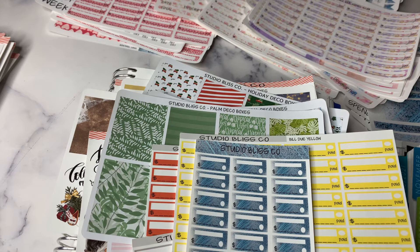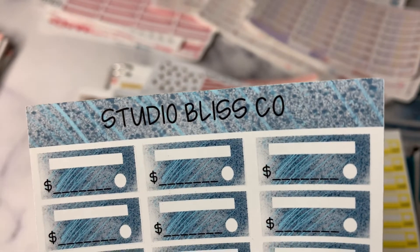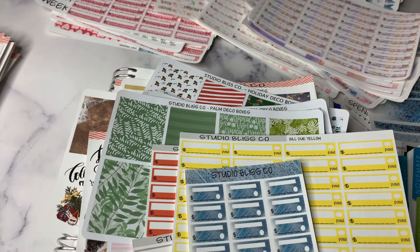I hope that you will check out the sale. The website will be in the description box, but it is studioblissco.com — S-T-U-D-I-O-B-L-I-S-S-C-O dot com. I look forward to seeing what you grab during the sale. Again, it will be 40% off the entire shop starting Tuesday, November 24th, and it will run for one week, ending on November 30th. If you need to enter a code, I will have that in the description box no later than Monday night. If not, you just shop and everything will be 40% off for you already. Thank you for watching and I will see you next time.